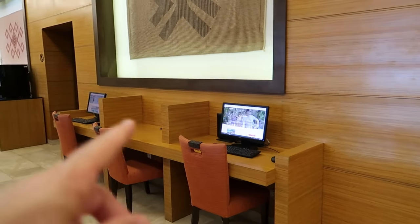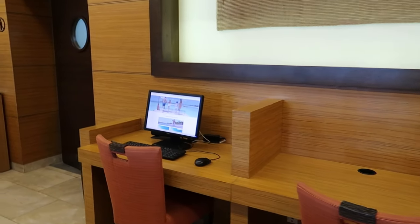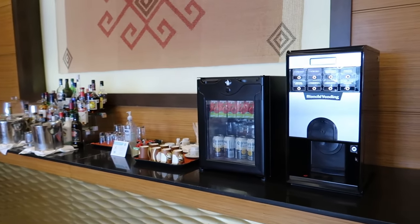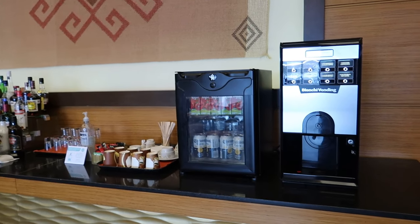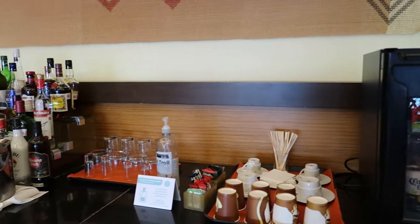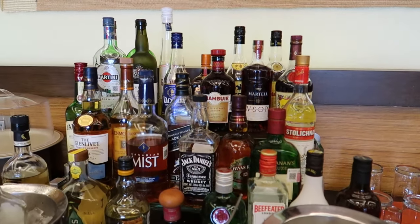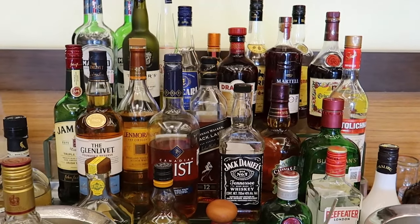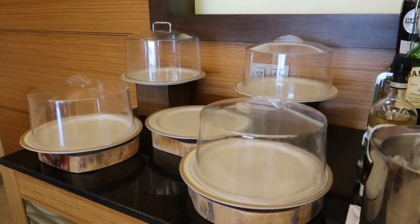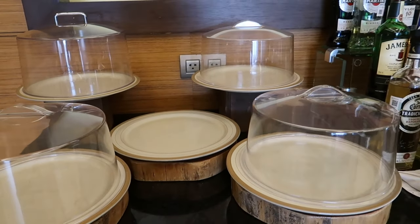There are computers here to access the internet in case you need to get anything from your cloud storage or email, and then there's a small snack bar where you can grab refreshments — coffee, beer, and spirits. Usually there are snacks here too, like pastries, donuts, and fresh fruit, but I think they're just refreshing it right now.